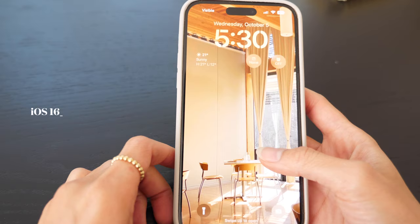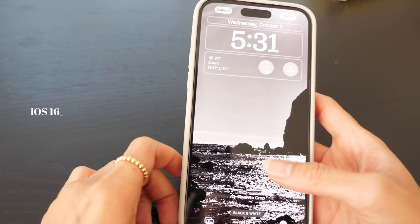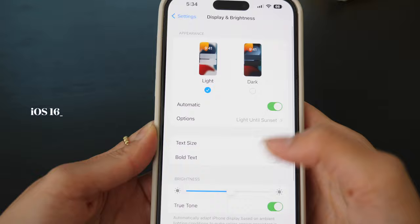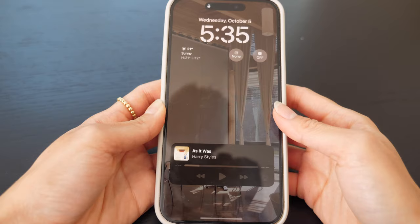iOS 16 has some pretty good features, especially the wallpaper — you're able to fully customize it. You can customize the clock style, change the color, and add widgets. You can add wallpapers as many as you want, which I think is very fun. You can also set always-on display and the wallpaper goes a little bit dimmer. I found it very helpful — you can see the clock, see some notifications, and yeah, that's a pretty cool function.